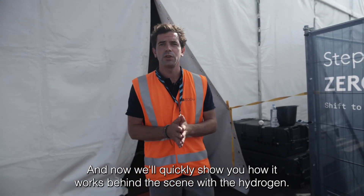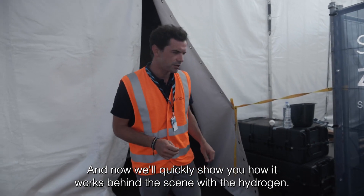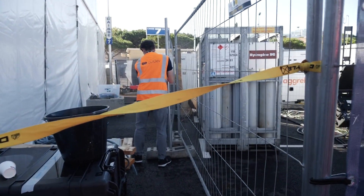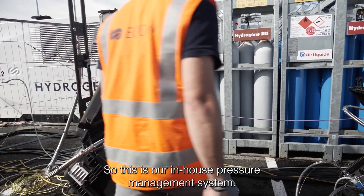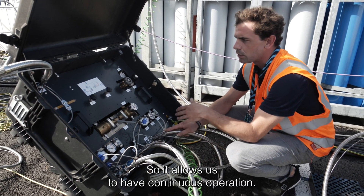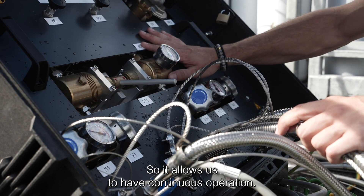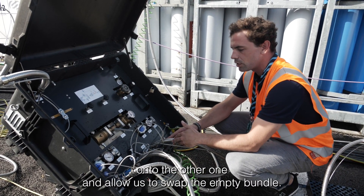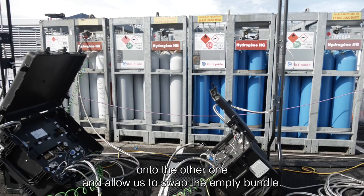Now we'll quickly show you how it works behind the scene with the hydrogen. This is our in-house pressure management system. We have two bundles of hydrogen connected on it, which allows us to have continuous operation. Once a bundle is empty, it will automatically switch onto the other one and allow us to swap the empty bundle.